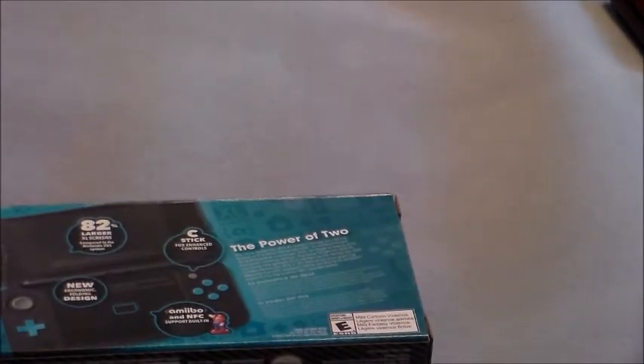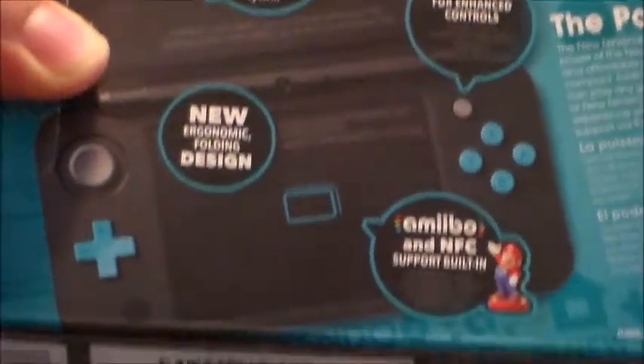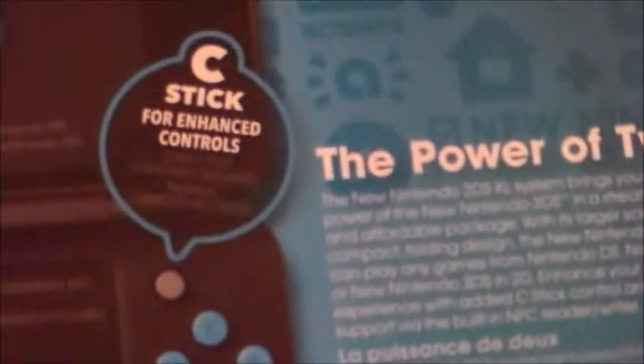Let's go ahead and unbox it. On the back it says '82% larger screen.' Let me bring the box closer so you can read that. I got the blue and black one because it looks nicer than the white and orange. If it was blue and white it would look nicer in my opinion. It says here it has a c-stick — basically it has a circle pad pro built into it, just like the older 3DS XL.